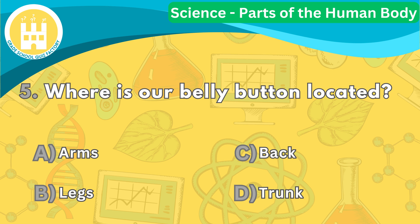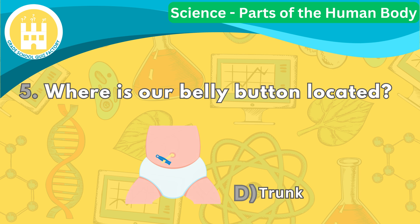Moving on to question five. Where is our belly button located? The correct answer is letter D. The belly button is located in the middle of our trunk, just below our ribs. It is a small scar that remains after the umbilical cord is cut when we are born.